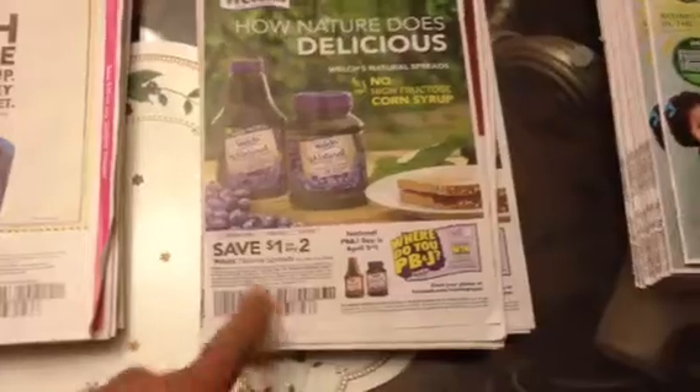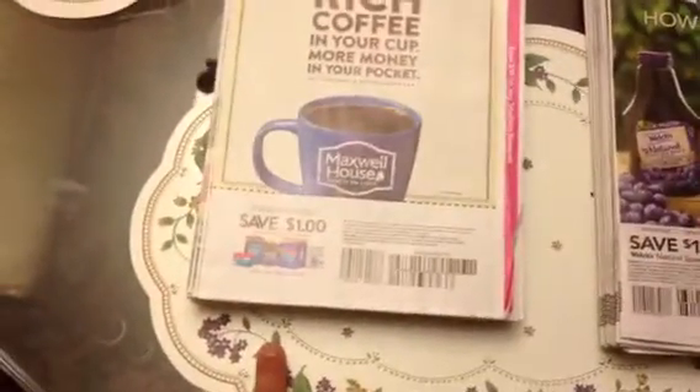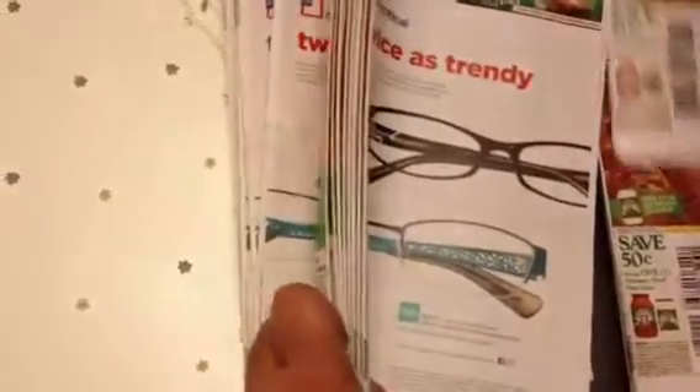We had a Red Plum right here with the Welch's Natural Concord Grape Jelly coupon on top, and then we had a save one dollar on the Smart Source.